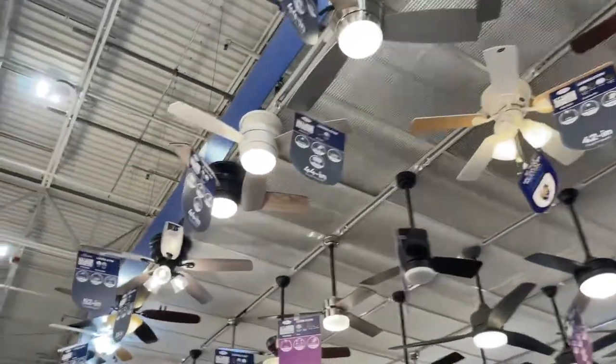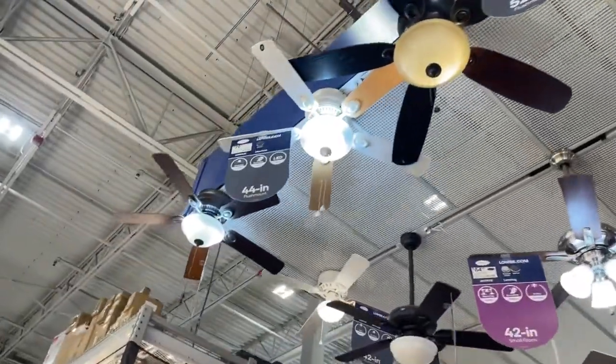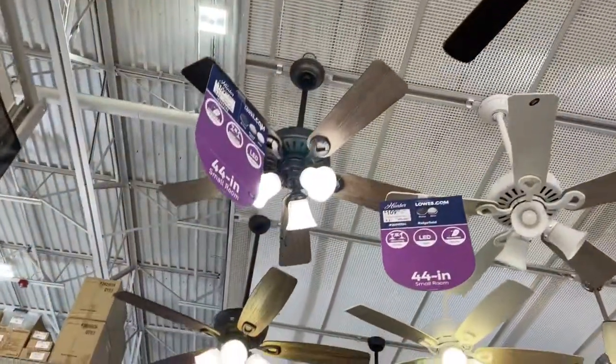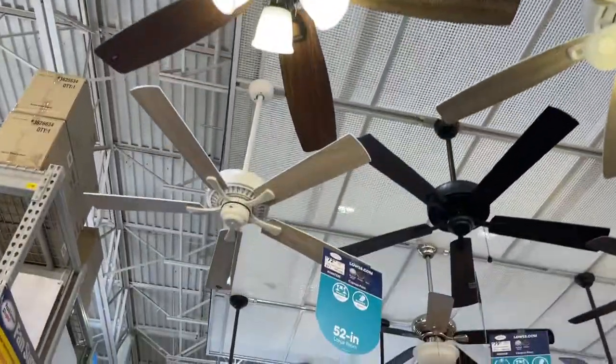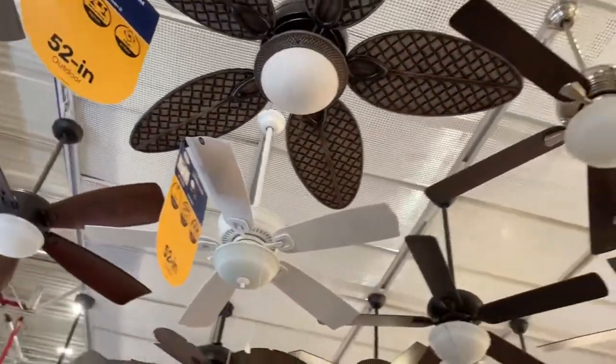Alright guys, we are back at Lowe's for my annual display tour. I did one on Menards earlier in the summer, now we're at the end of the summer, we're at Lowe's. Back with the Harbor Breeze everywhere. Let's see if we can find anything interesting here.